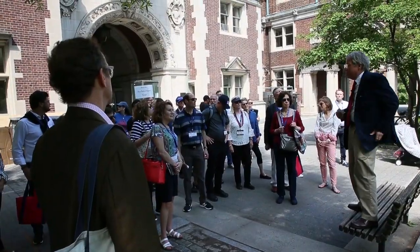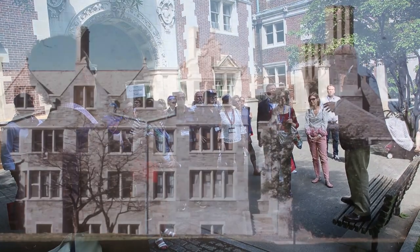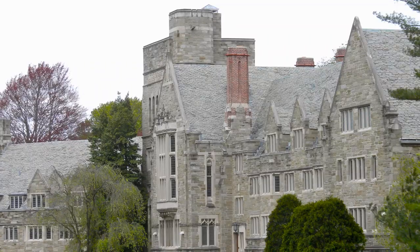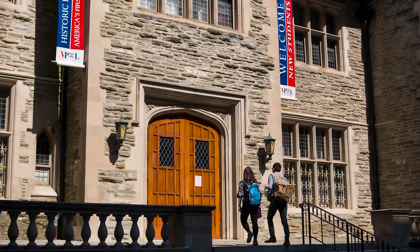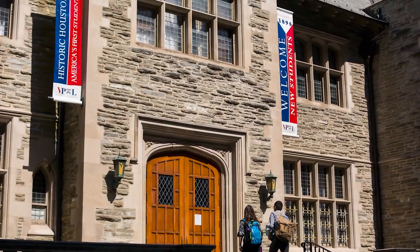When they were hired to do this building, although they were very young, they had already designed several dormitory buildings at Bryn Mawr College. The prevailing building stone at Bryn Mawr is Wissahickon Schist — gray stone, like Houston Hall. And the initial plan was to build this building in Wissahickon Schist as well.